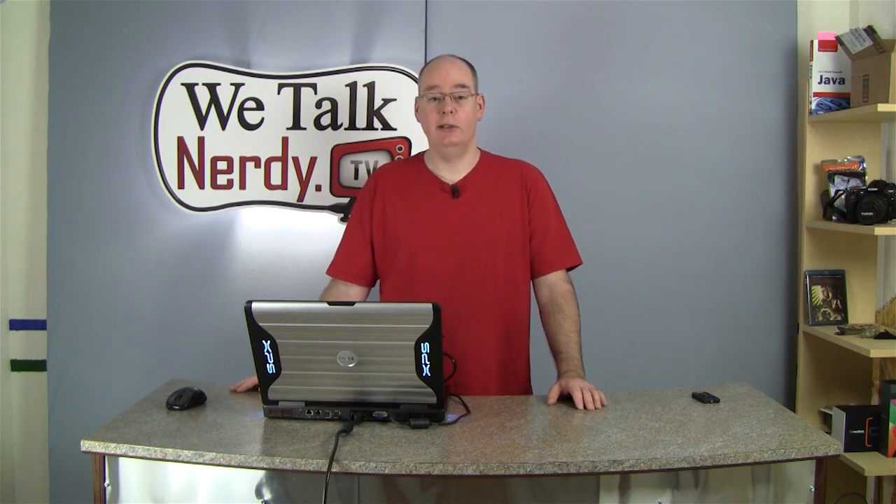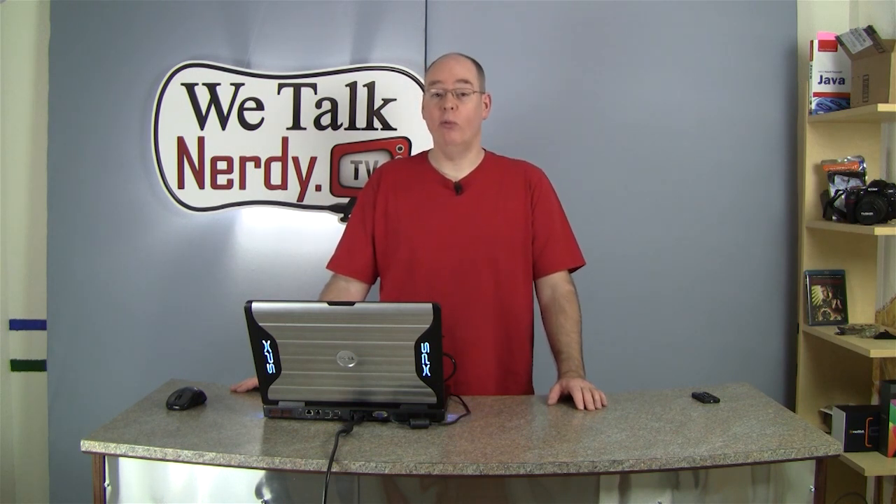Coming up this week on We Talk Nerdy: I have the tech news of the week and I'm also going to review the Roku LT. I'll also tell you how you can watch We Talk Nerdy right on your Roku device if you've already got one.